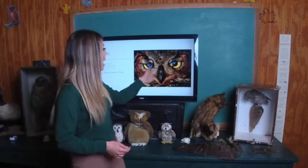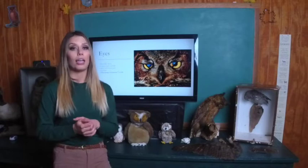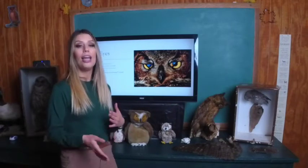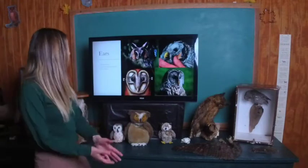The last thing about owl eyes is that they actually have a whole extra eyelid called a nictating membrane, which goes diagonally across the owl's eye. This really shows how important their eyes are to them, as they have that whole extra eyelid to help clean and protect their eyes.